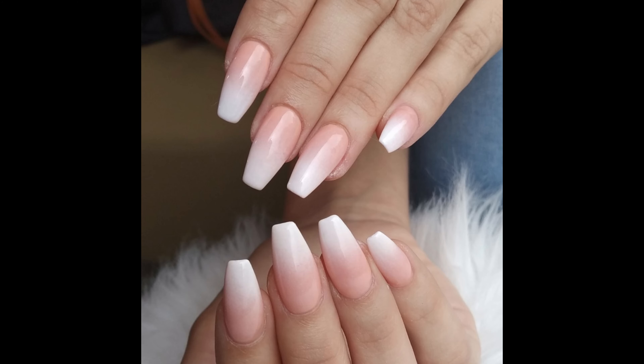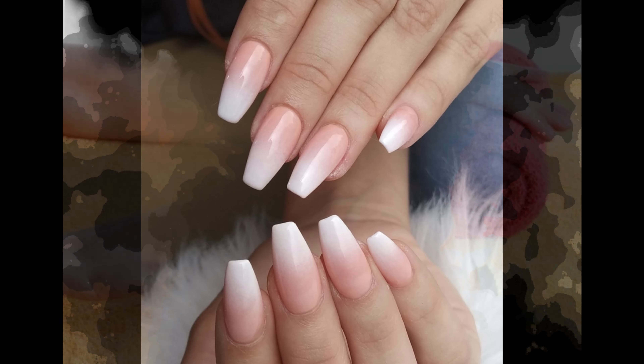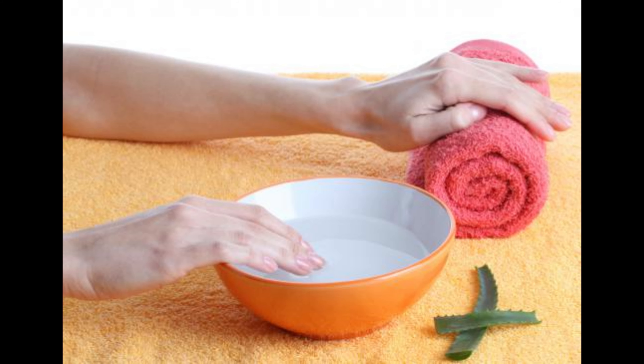Plus, they're non-porous, so they protect the natural nail and won't discolor over time. LCN is currently available only in salons as experienced technicians are required to apply it. The gel is first applied to your nails, and then your nails are placed in a light unit for two minutes to cure or harden.